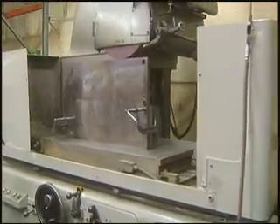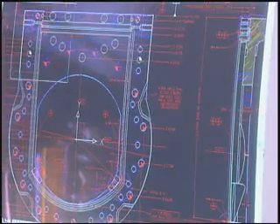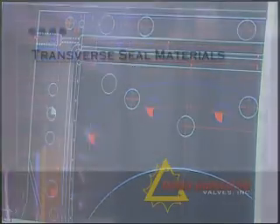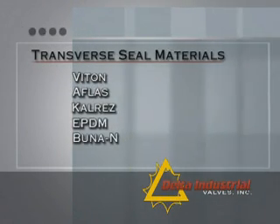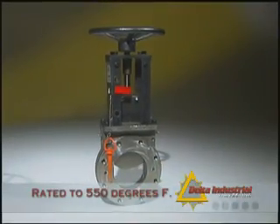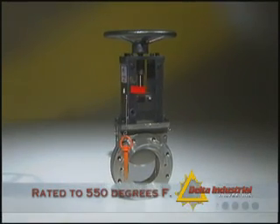Delta Industrial's valves are produced at its modern manufacturing facility in Niles, Michigan. Delta's engineers custom design valves of all sizes and in a variety of materials. Seals are available in, but not limited to, VITON, AFLAS, CalRes, EPDM, BUNA-N, and Teflon. Delta Industrial's knife gate valves with elastomer seals are used up to 550 degrees Fahrenheit, and other seal materials are available for higher temperature applications.